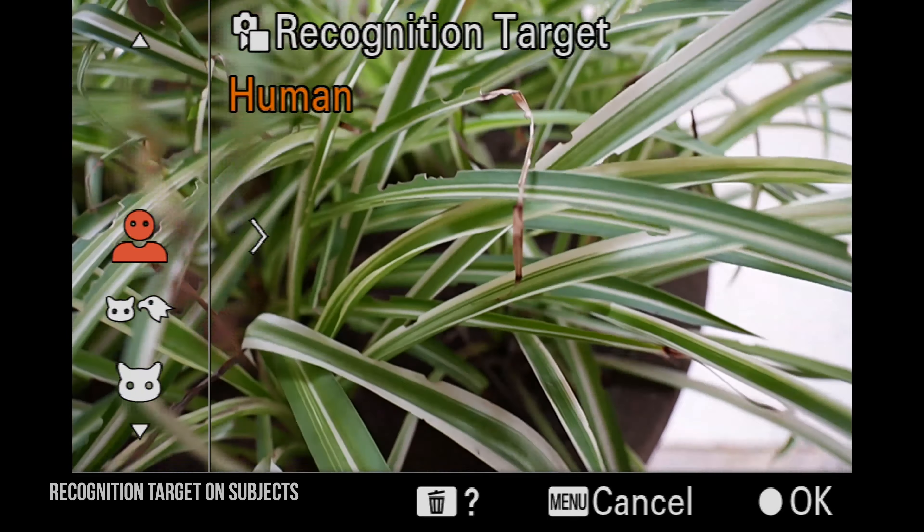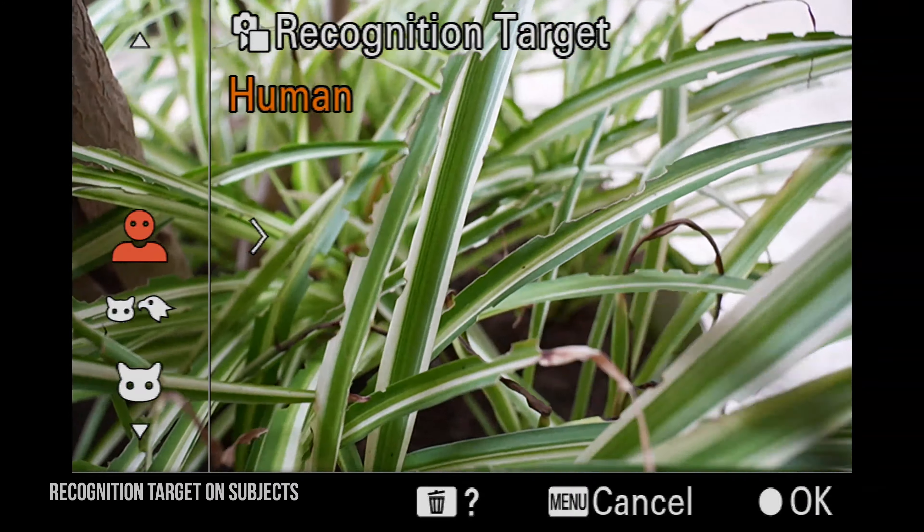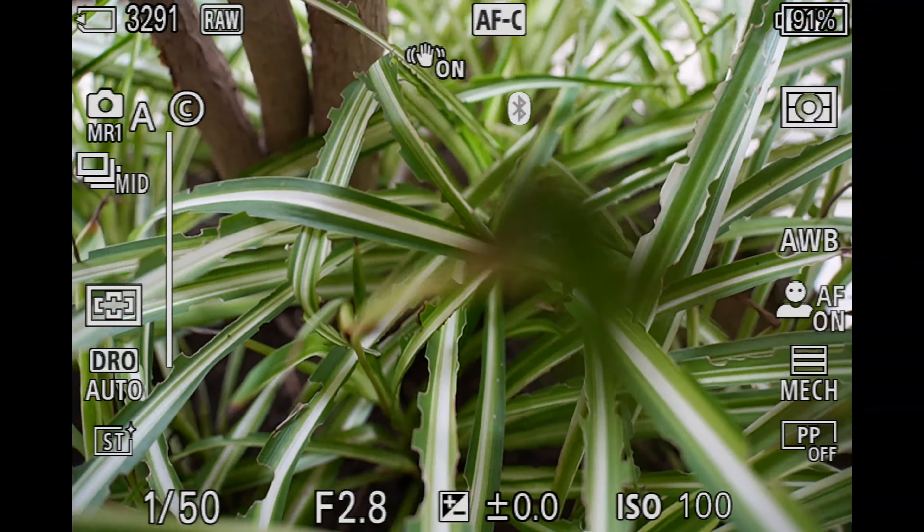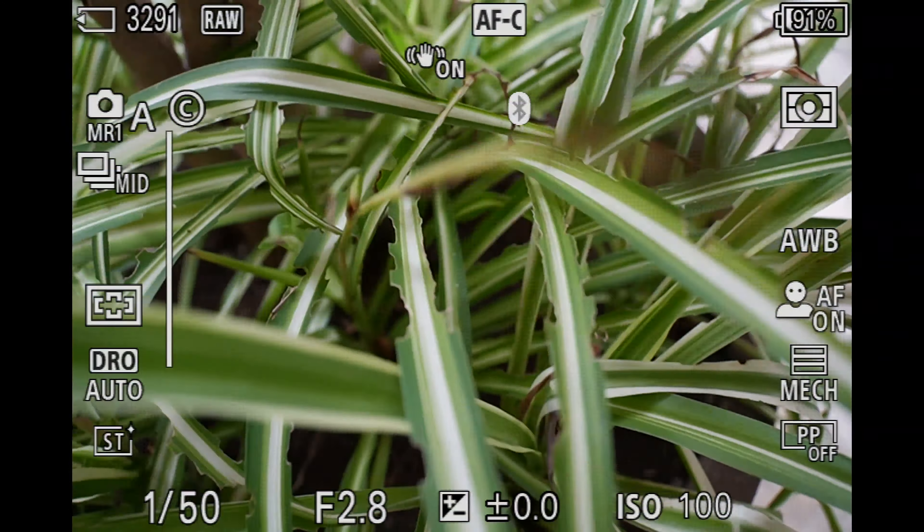It's a kind of cloudy day with plenty of light, so maybe I'll have to increase ISO a little bit. Autofocus mode will be continuous, focus area usually wide. Recognition target: human, because we're gonna focus on people. It's a slow Saturday morning, but we should get some good footage. I'm gonna wait for some people to come here in this little alley.